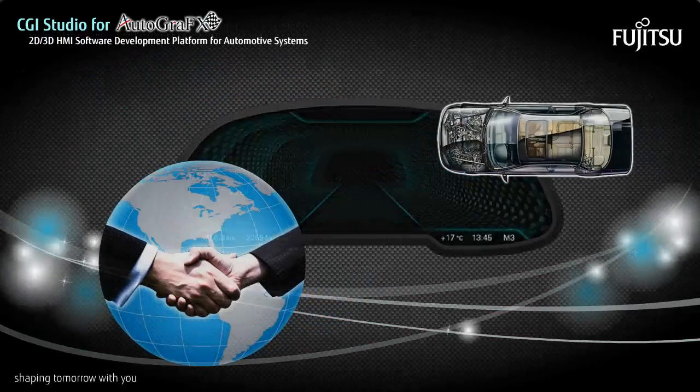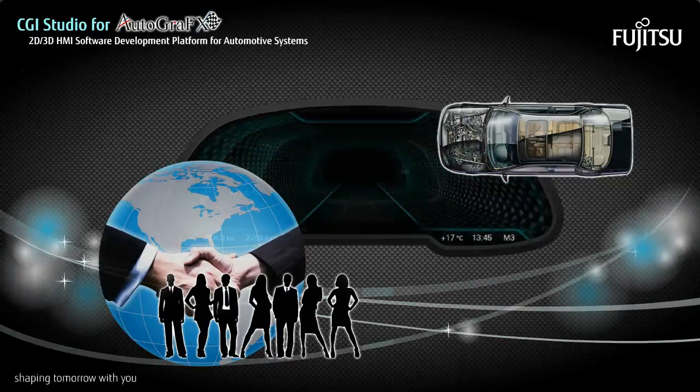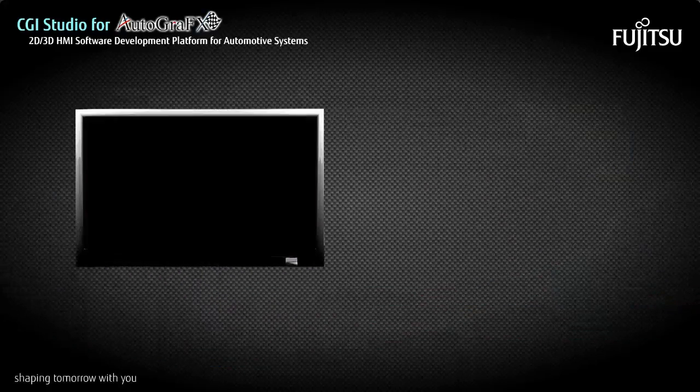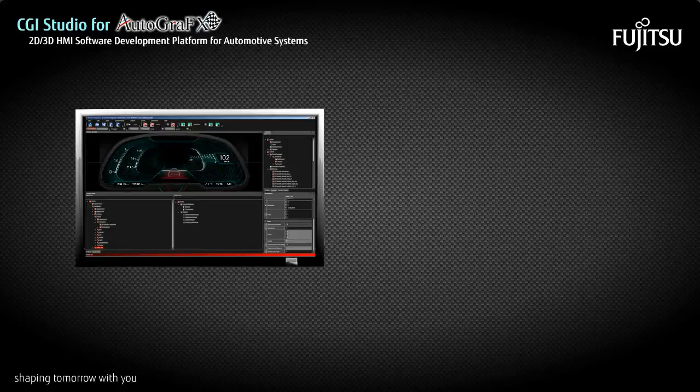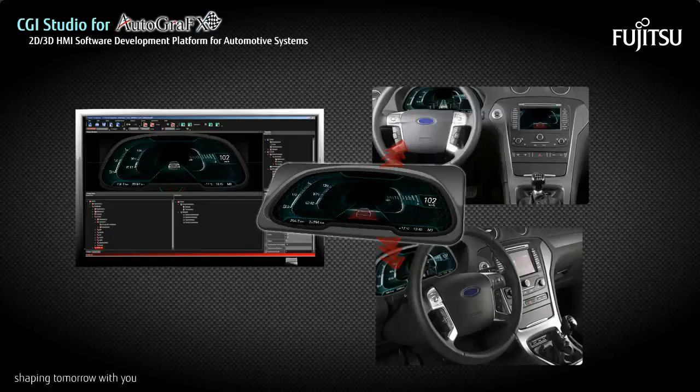Fujitsu has collaborated with automotive manufacturers on cutting-edge auto applications for years, giving the company a keen understanding of the needs of system designers. Fujitsu used that understanding in developing the autographics suite of 3D graphics authoring tools, designed specifically to enable automobile manufacturers and their suppliers to quickly prototype and develop 2D and 3D automotive interfaces.